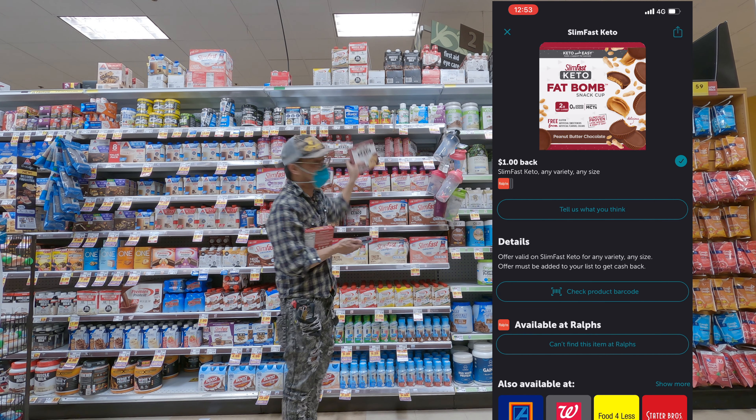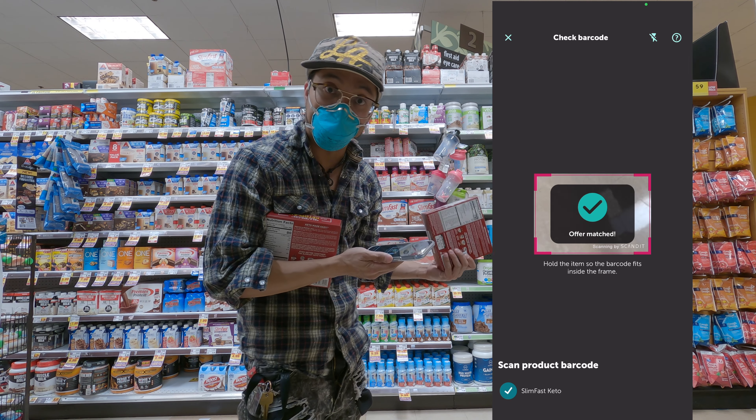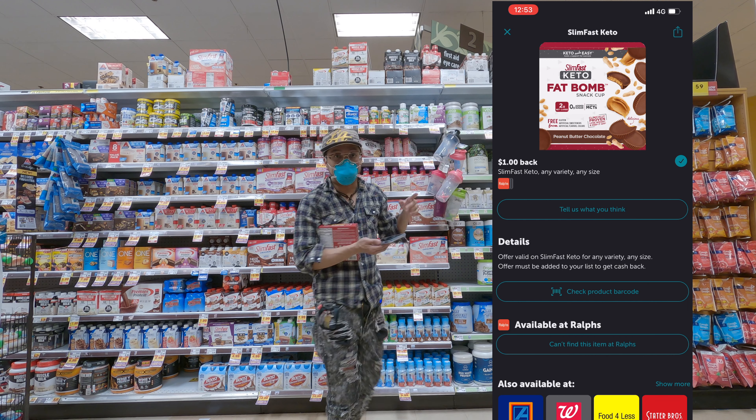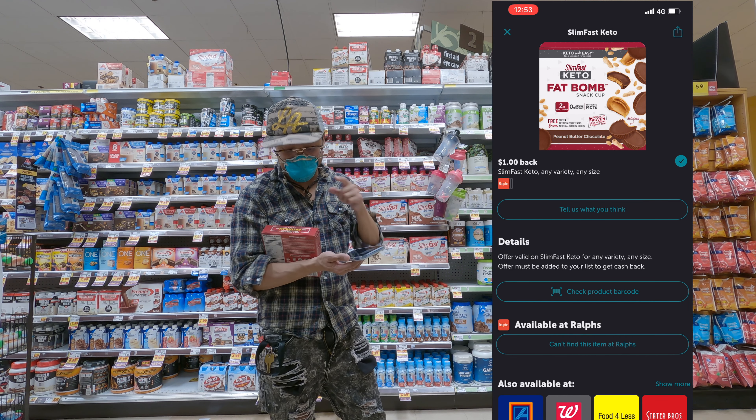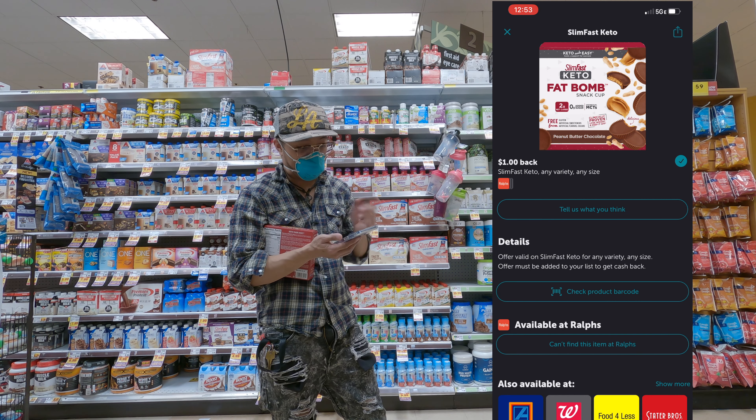This is the fat bomb one. The other one — the meal bar — it probably might not be eligible. So let's find out right now. They're both eligible. So I could buy either one. Most products you can buy a limit of five, so I could buy like three of the fat bombs and two of the meal bars. But this one is only a limit of one. It's all good, I'll just buy one.